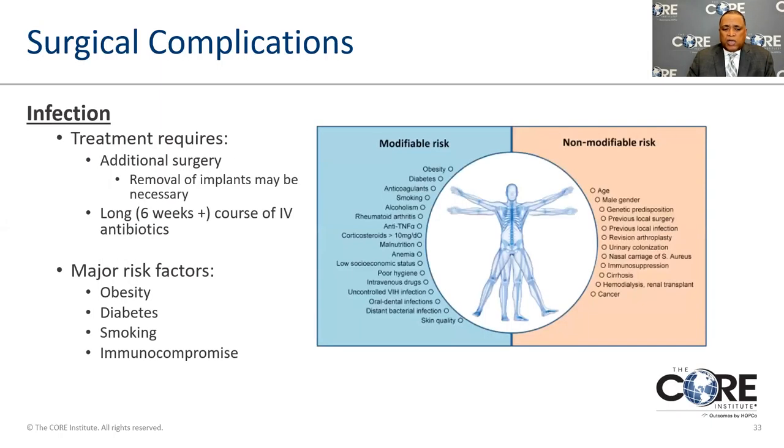Surgical complications are worse in patients with increased risk factors. Human beings come in all different shapes and sizes, and things like hygiene, malnutrition, and obesity all affect physiology. These are things doctors tell us about for many reasons, not just hip replacement. We have to try to modify those risks before surgery.